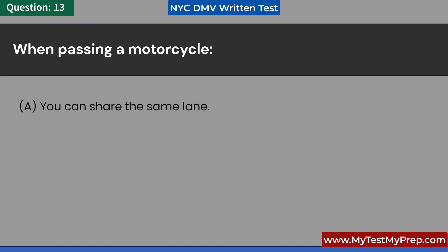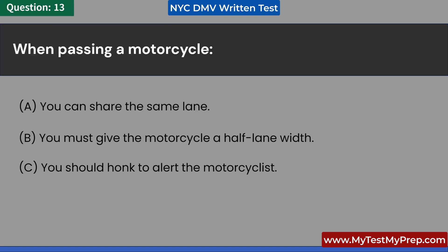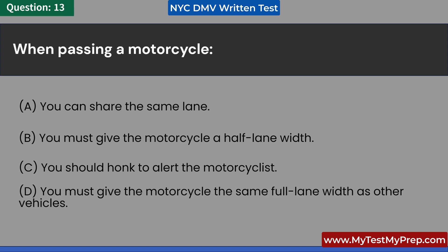When passing a motorcycle: A. You can share the same lane. B. You must give the motorcycle a half-lane width. C. You should honk to alert the motorcyclist. D. You must give the motorcycle the same full-lane width as other vehicles. Answer: D. You must give the motorcycle the same full-lane width as other vehicles.